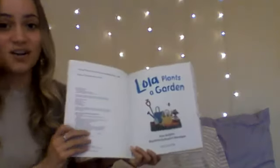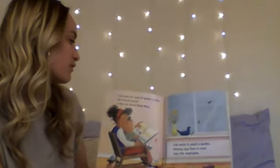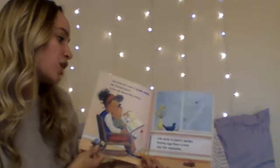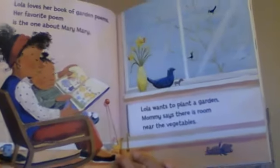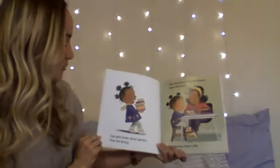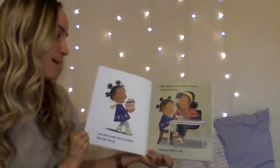Lola Plants a Garden. Lola loves her book of garden poems. Her favorite poem is the one about Mary, Mary. Lola wants to plant a garden. Mommy says there is room near the vegetables. Lola gets books about gardens from the library. She chooses her favorite flowers from the books. Mommy makes a list.